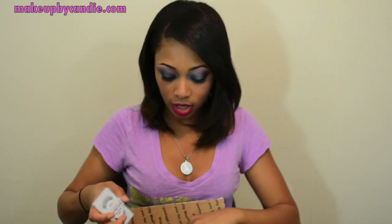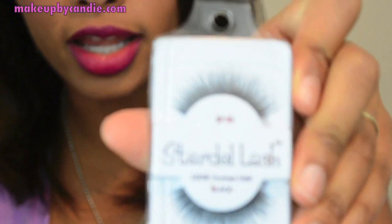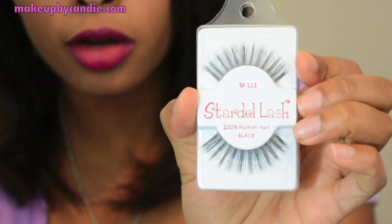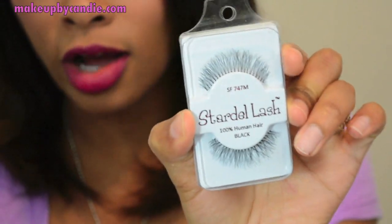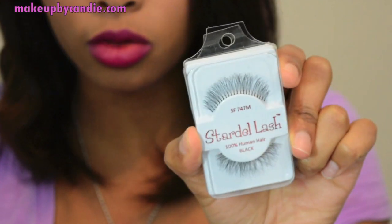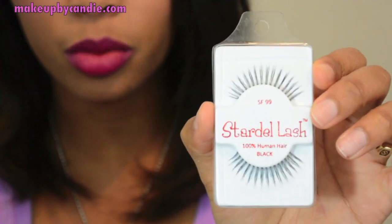I'm going to start with the lashes since they're the easiest. I first got three pairs of the 213 lashes — I'm actually wearing them right now. I got two pairs of number one lashes, which are some of my all-time favorites. I got two pairs of the 113s — these are a little more dramatic. I got two pairs of the 747 mediums, and I got one pair of number 99s. By the way, these are the same as the Red Cherry lashes, the same as Miss Adoro — all of those.